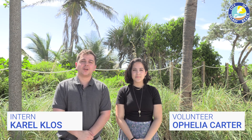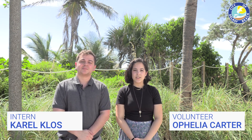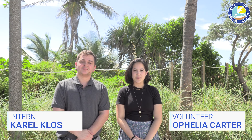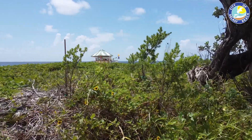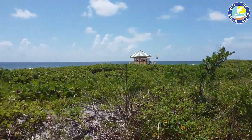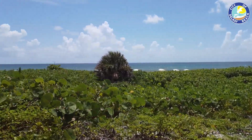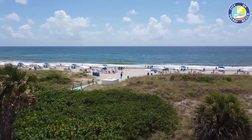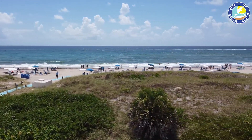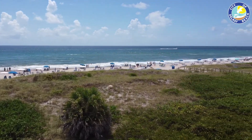Hello, I'm Carl Kloss, an intern for the Public Works Department for Delray Beach. I'm Ophelia Carter, a volunteer for the Public Works Department for the City of Delray Beach. Delray Beach is unique for being one of the few beaches in South Florida with a dune system that remains widely vegetated with native plant species. This wouldn't be the case without the conservation efforts of both the City of Delray Beach and the many independent volunteers who since the 1980s have been successfully bringing back the dune's native vegetation.